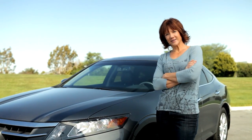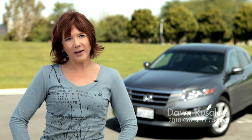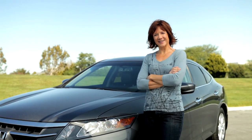For me, the Crosstour gives me the best of both worlds. It's not a truck, it's not a minivan. I can put everything I need in it, and yet it looks sporty, it looks sexy. It's something that you want to be seen driving.